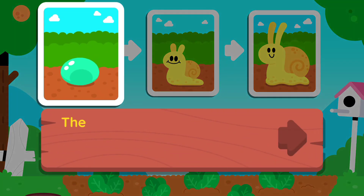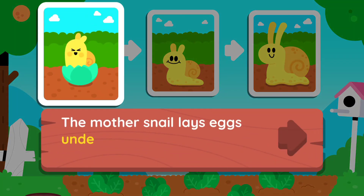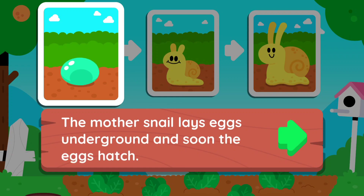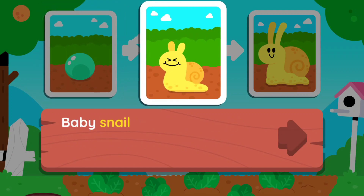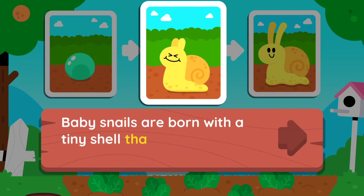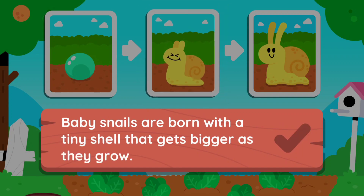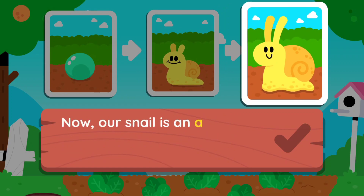Well done! The mother snail lays eggs underground and soon the eggs hatch. Baby snails are born with a tiny shell that gets bigger as they grow. Now our snail is an adult.